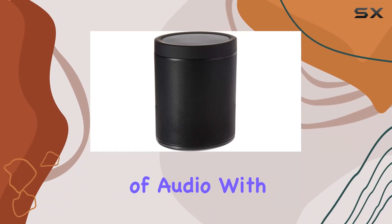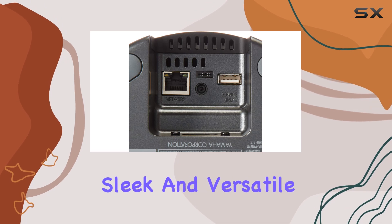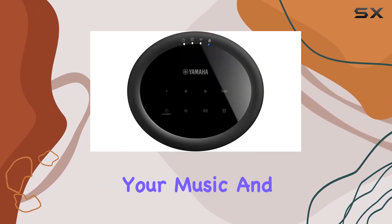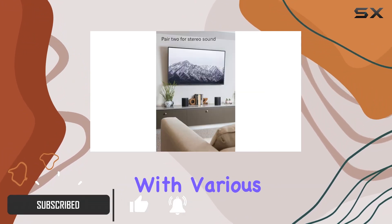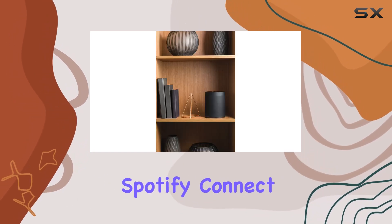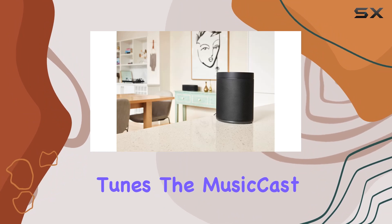Dive into the immersive world of audio with the Yamaha MusicCast 20 wireless speaker. This sleek and versatile speaker not only complements any room's aesthetics but elevates your music and movie experiences to new heights. Its compatibility with various streaming options — Wi-Fi, Bluetooth, AirPlay, and Spotify Connect — provides flexibility in enjoying your favorite tunes.